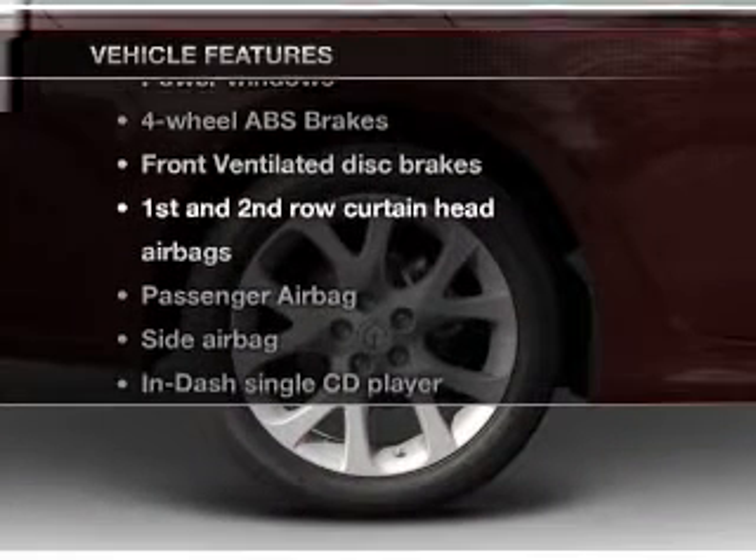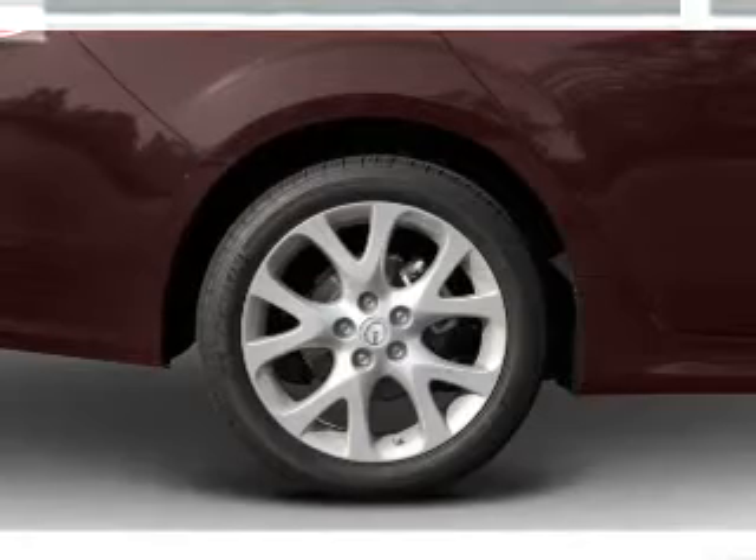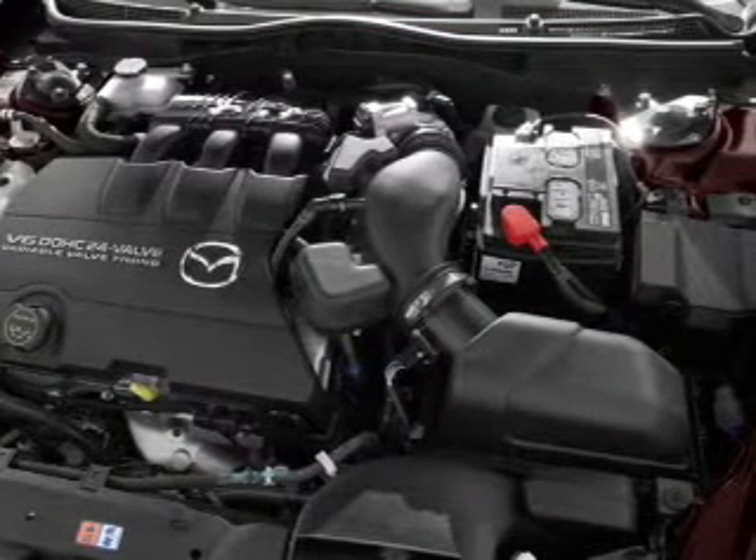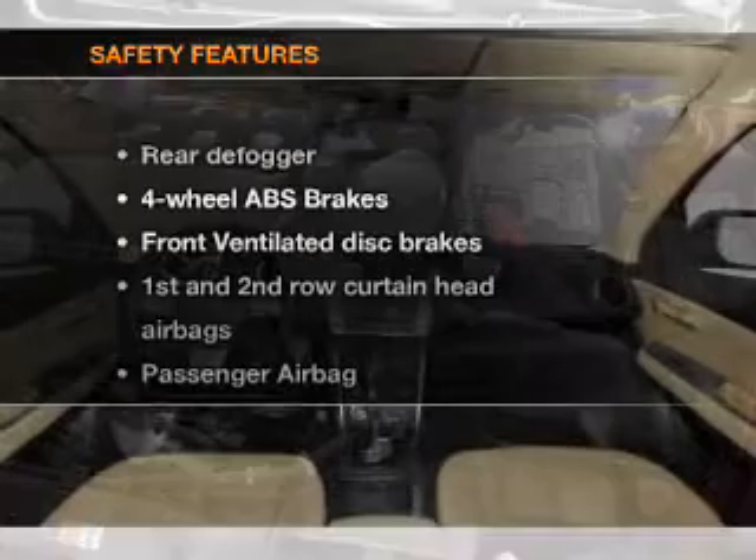Plus, enjoy these notable features that are included in this vehicle: power windows, power steering, power mirrors, and AM-FM stereo with a CD player. If safety is a high priority,